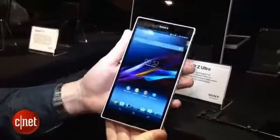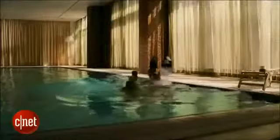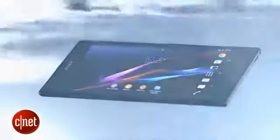The Xperia Z Ultra has one more superpower though: it's waterproof, which means it should survive being used in heavy rain or being dropped in your pint. That H2O resistance also means you're able to take photos and record HD video underwater, which sounds like it could be fun.